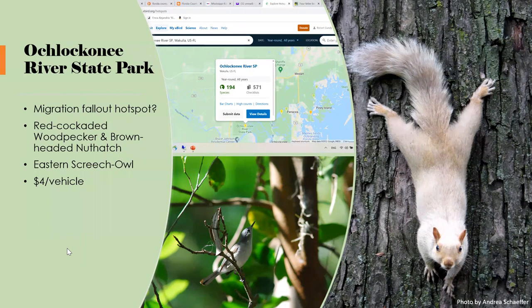Aucilla River State Park is an under-birded, under-visited place that could be a migration fallout hot spot nobody really knows about yet. The habitat is gorgeous and is set up along the river in a way that looks like it would be full of migrants under the right conditions. They also have white squirrels and piebald deer. Red-cockaded woodpeckers are fairly easy to at least hear, brown-headed nuthatches are common, and we heard eastern screech-owls over the marsh at night. There's a nice campground too.